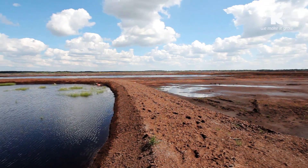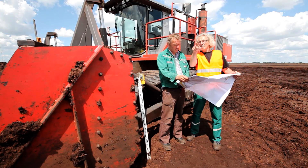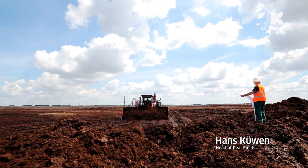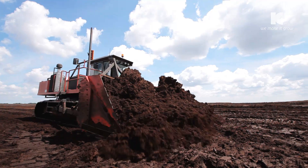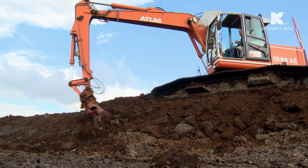Re-wetting is the most common form of re-naturation for peat extraction sites in Germany. We call these large basins polders. These tracts of land are leveled out by bulldozers, and dikes are then built from peat material and the embankment surfaces smoothed off.